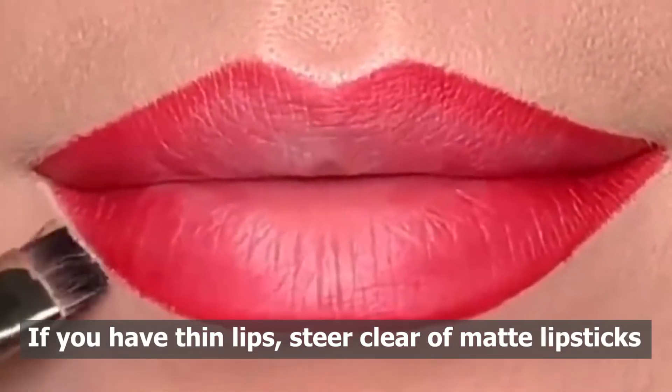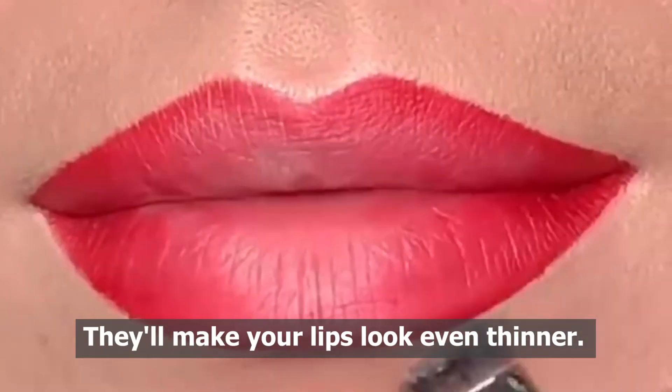If you have thin lips, steer clear of matte lipsticks — they'll make your lips look even thinner.